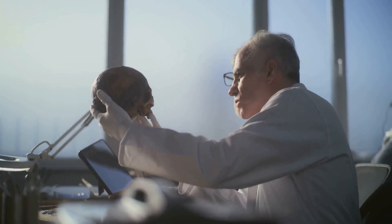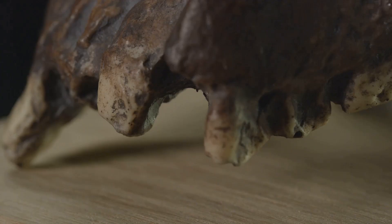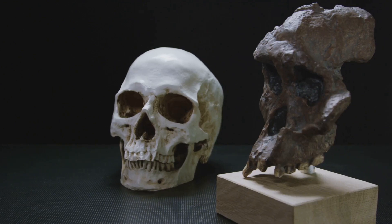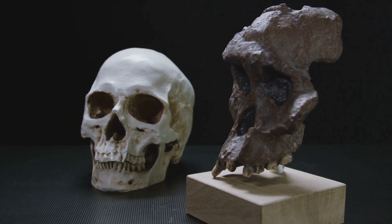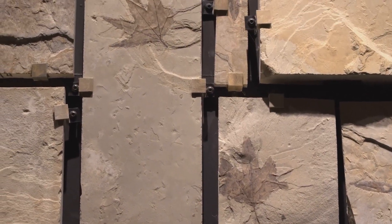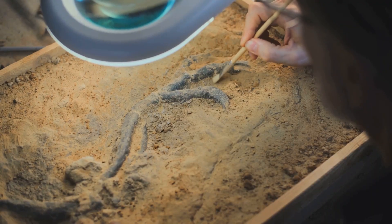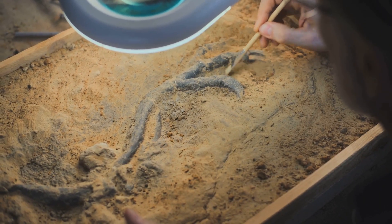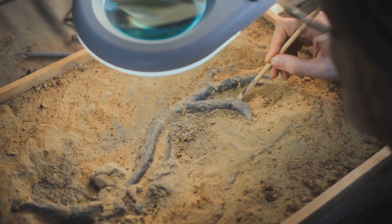Pante developed a novel method for identifying marks on bones. Using a non-contact 3D optical profiler, he captured precise 3D measurements of the mark impressions. Then he compared these ancient marks with a reference set of 898 modern marks made by stone tools, carnivores, and sedimentary abrasion. Based on their analyses, they identified 20 Grancianu fossils with cut marks, 8 of which had high-confidence marks.